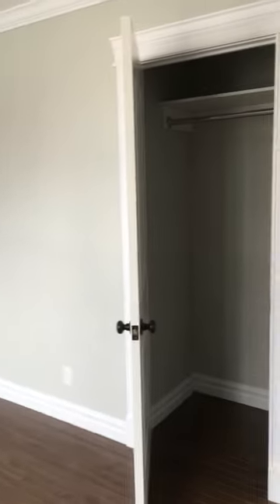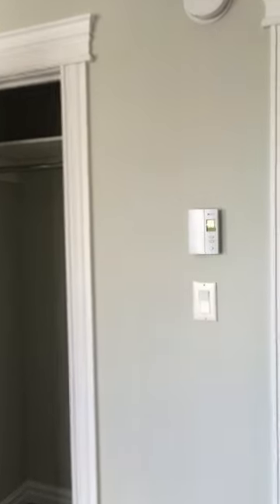We've got a half bath, which is kind of cool, right off the main part of the house. This is bedroom number two — two big windows overlooking the street, a nice big closet, and digital thermostats.